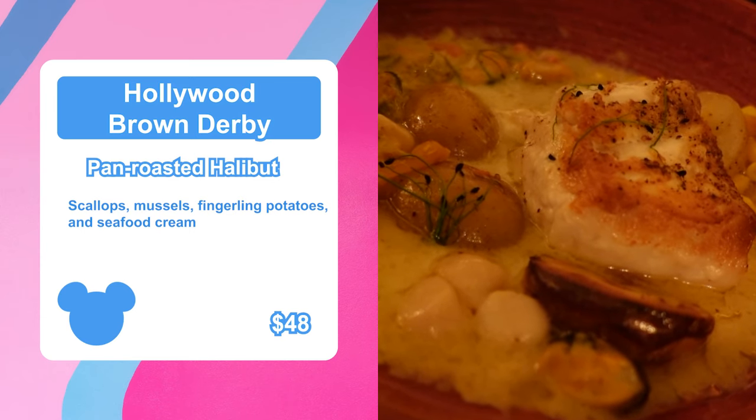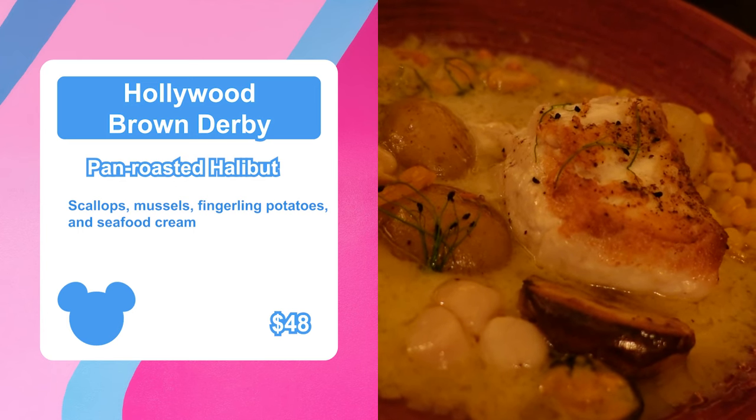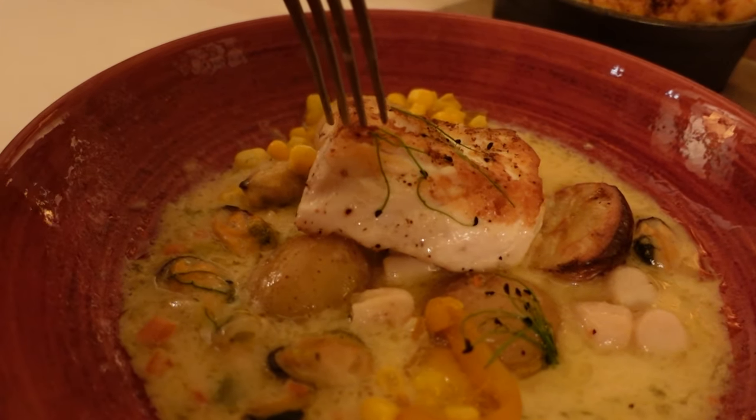For my entree, I got the pan-roasted halibut. This comes with scallops, mussels, fingerling potatoes, and seafood cream. I really love seafood — I love scallops and mussels. Honestly, I couldn't care less about the halibut; I'm in this for the scallops and the mussels. Oh my God. This is one of the best things I've ever had. There is so much happening in this dish. The halibut is cooked perfectly — nice and flaky. When I put my fork in it, it just fell apart.